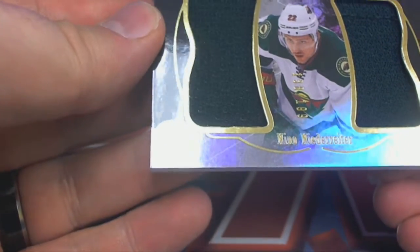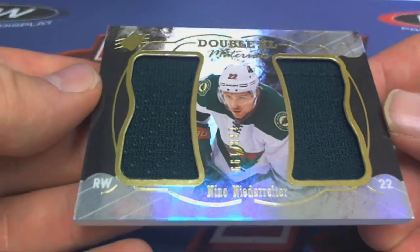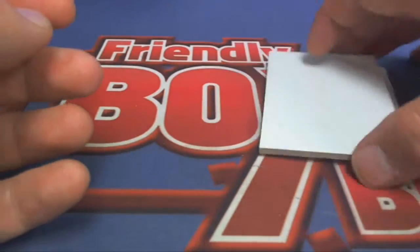And our last one here is Nino Niederreiter. Right there — 138 of 199 dual patch, right there for the Wild. Minnesota, that's Josh J., coming at you, Josh J.